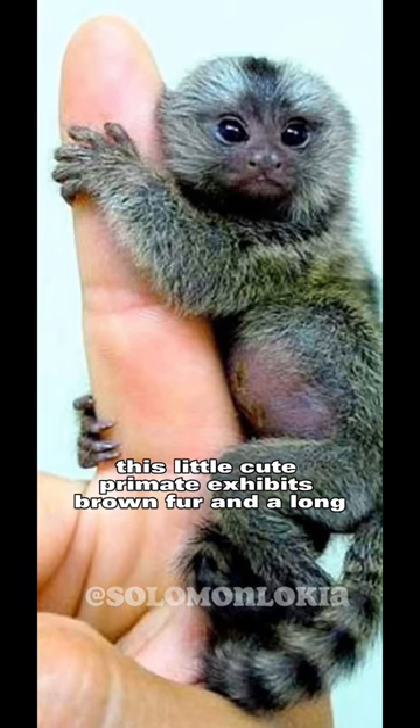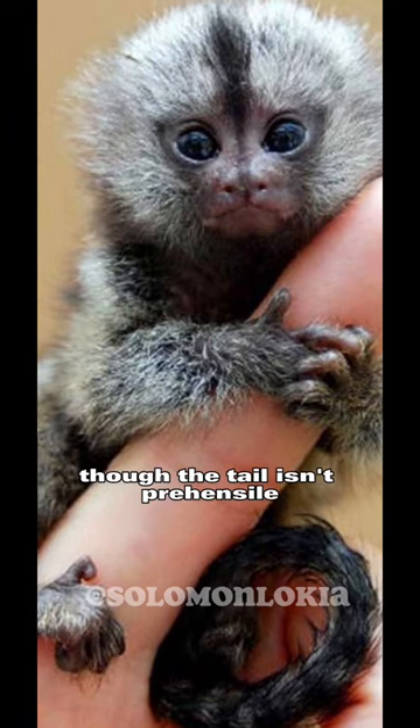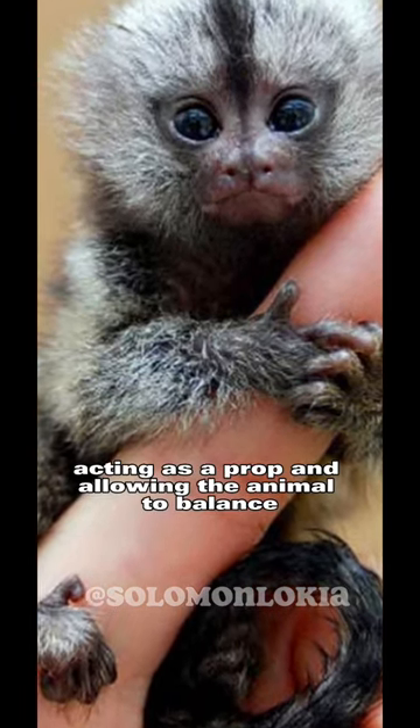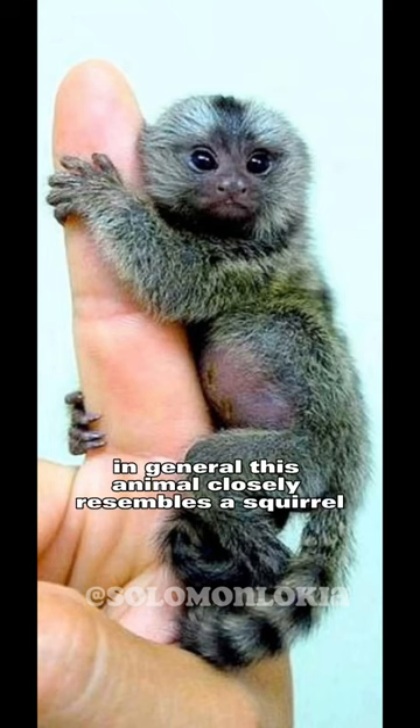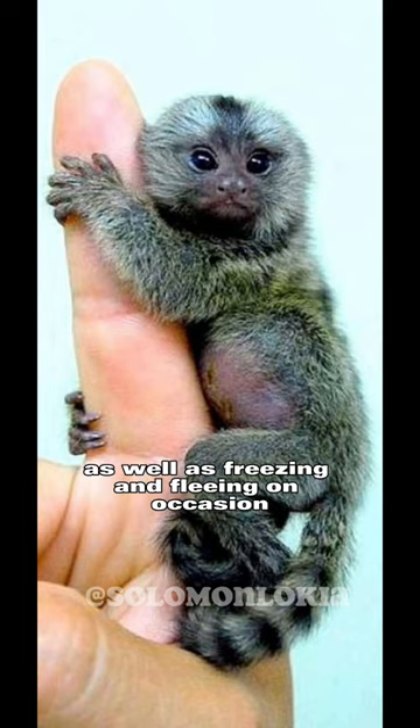This little cute primate exhibits brown fur and a long, squirrel-like tail, which is longer than its body. Though the tail isn't prehensile, it's still very helpful, acting as a prop and allowing the animal to balance when traveling among treetops. In general, this animal closely resembles a squirrel by its habit of hiding behind tree trunks and branches, as well as freezing and fleeing on occasion.